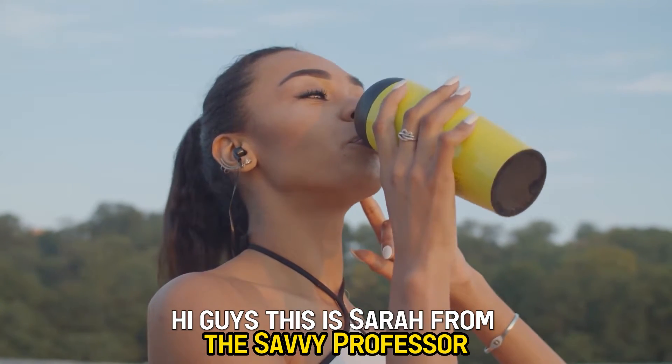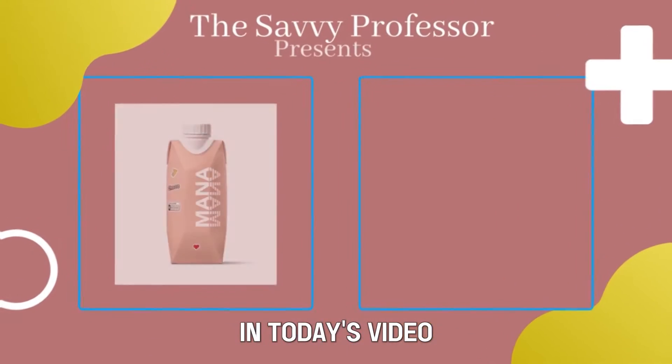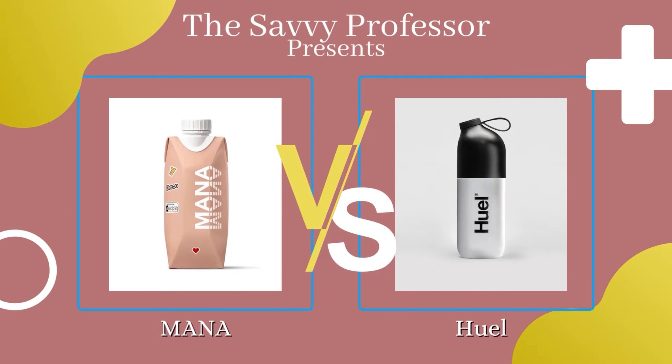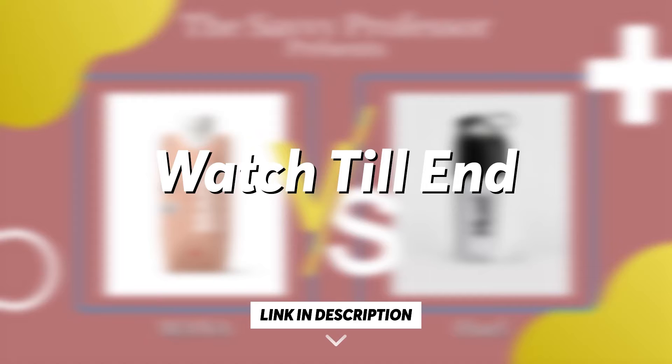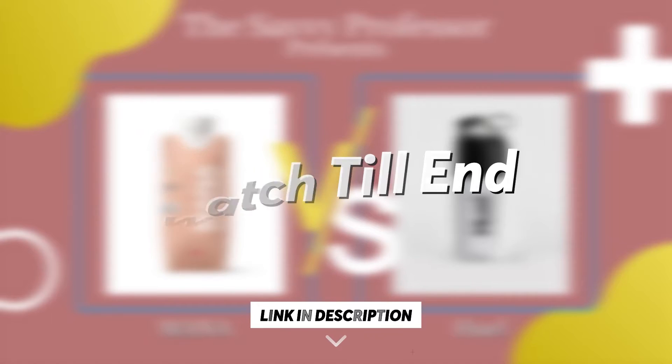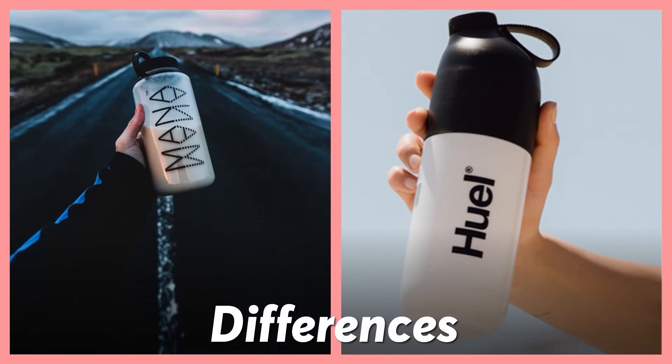Hi guys, this is Sarah from The Savvy Professor. In today's video, I'll discuss the differences between MANA and Huel. Watch till the end to know the final verdict on which is better. But first, let's start with the differences.